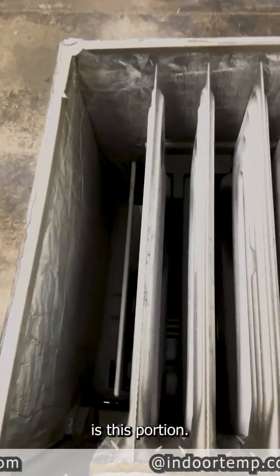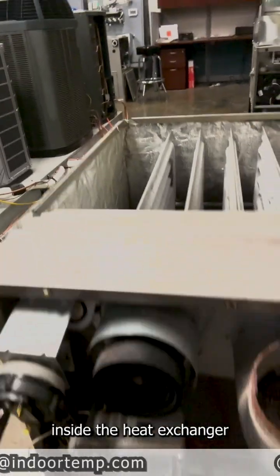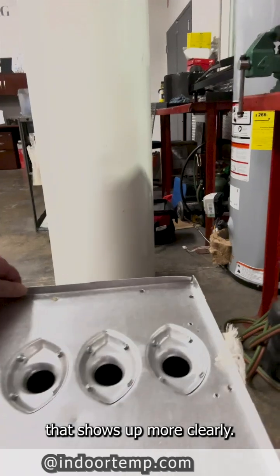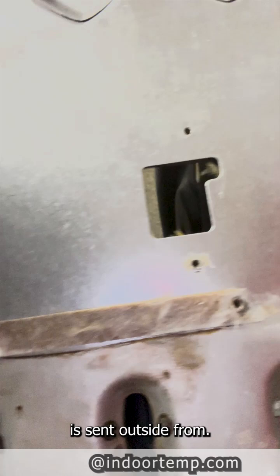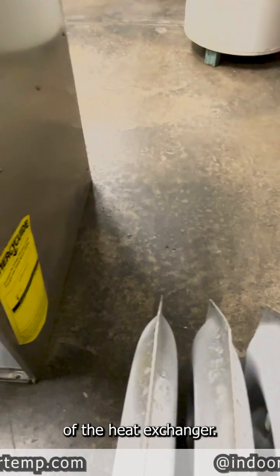The heat exchanger in the furnace is this portion. The flames burn inside the heat exchanger through these burners down here, and we can see one that's disassembled that shows it more clearly. Here's where the flames go in and then they are pulled out and the exhaust is sent outside.